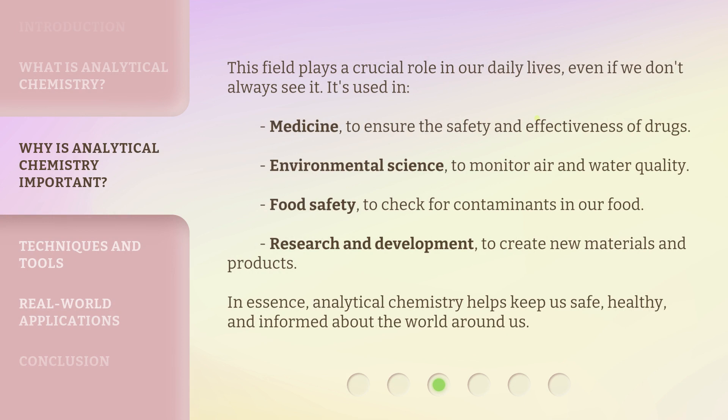This field plays a crucial role in our daily lives, even if we don't always see it. It's used in medicine to ensure the safety and effectiveness of drugs, environmental science to monitor air and water quality, food safety to check for contaminants in our food, and research and development to create new materials and products. In essence, analytical chemistry helps keep us safe, healthy, and informed about the world around us.